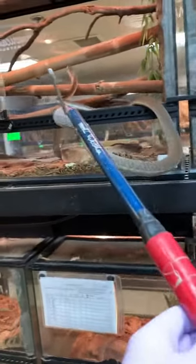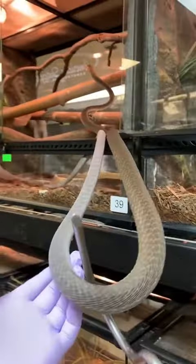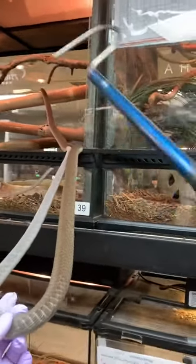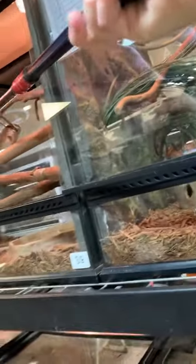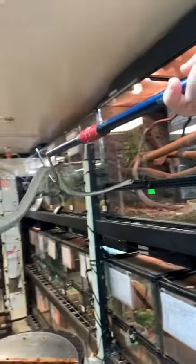If I just move very slowly and methodically, he might be slightly uncomfortable with the situation — he might be trying to figure out how to get back to his home — but as long as I don't make any sudden movements, he's not going to feel that need to defend himself.